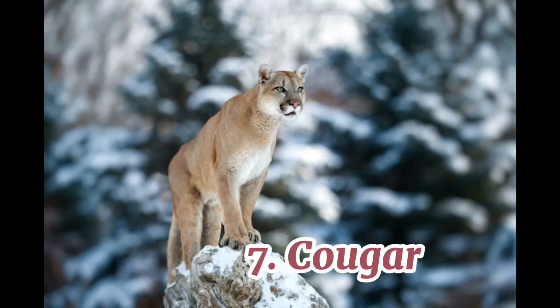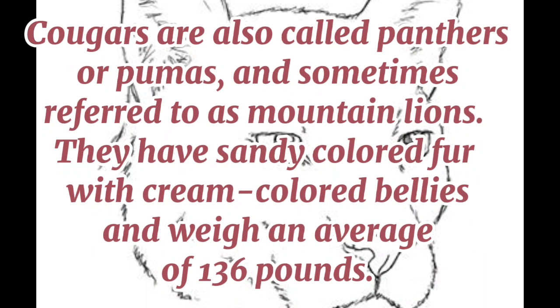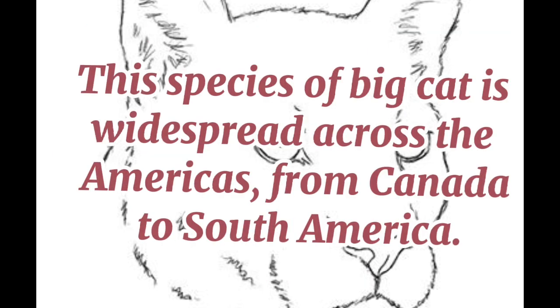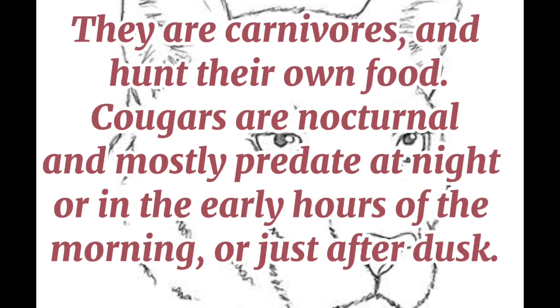7. Cougar. Cougars are also called panthers or pumas and sometimes referred to as mountain lions. They have sandy-colored fur with cream-colored bellies and weigh an average of 136 pounds. This species of big cat is widespread across the Americas, from Canada to South America. They are carnivores and hunt their own food. Cougars are nocturnal and mostly predate at night or in the early hours of the morning, or just after dusk.